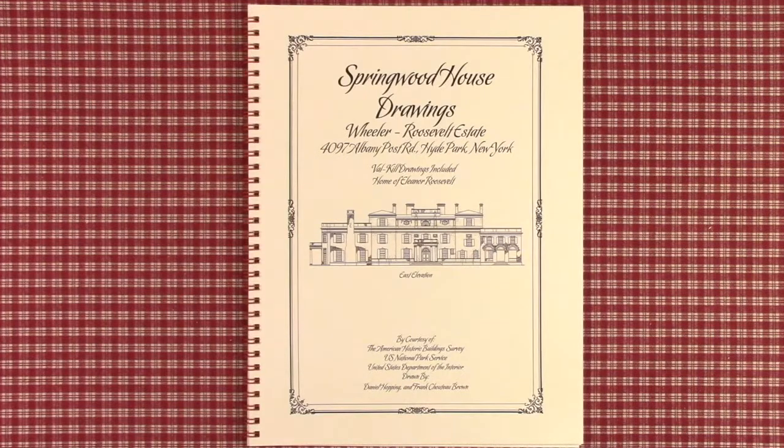This is Jay Randall Wilkerson, editor at Wilkerson & Hughes Publishing. We specialize in publishing books complete with the planned sets for historic houses. Today we're going to give you a short overview of Springwood House, the home of FDR, Franklin Delano Roosevelt.